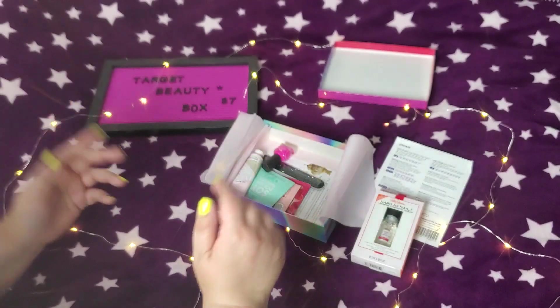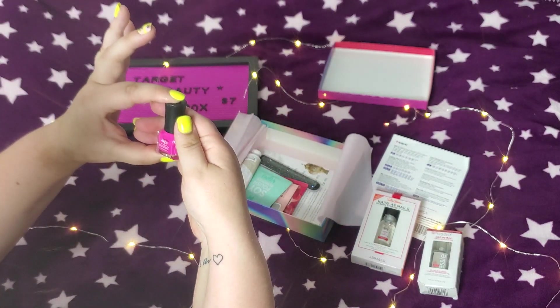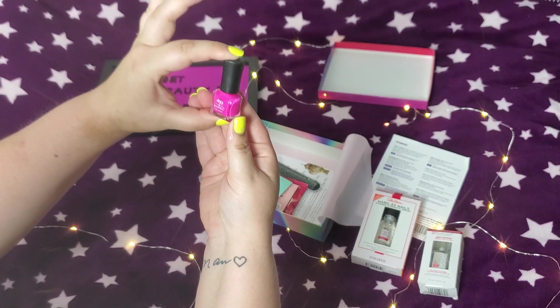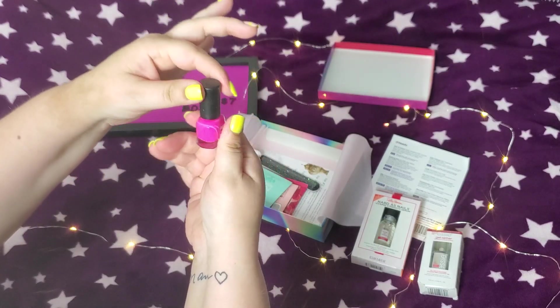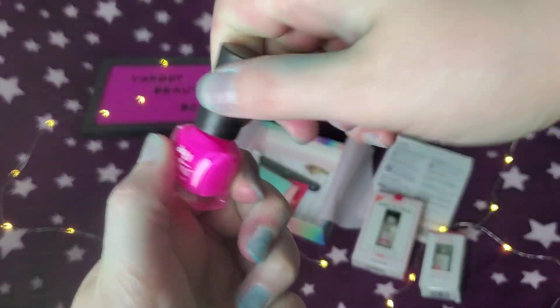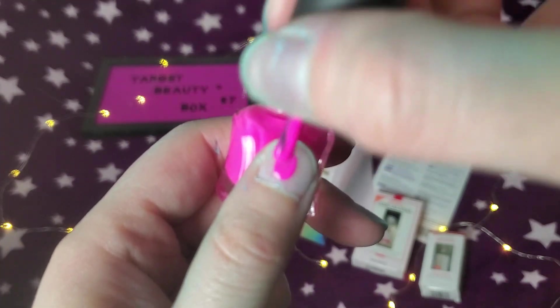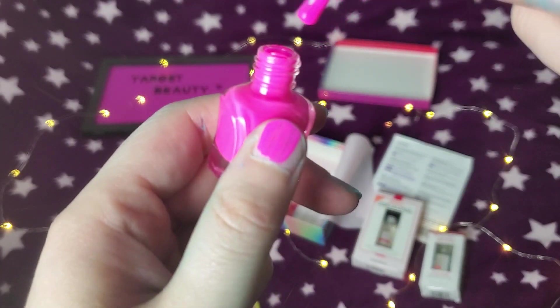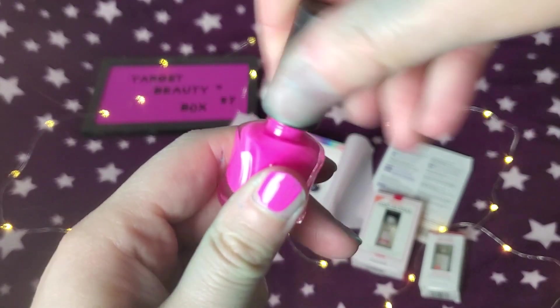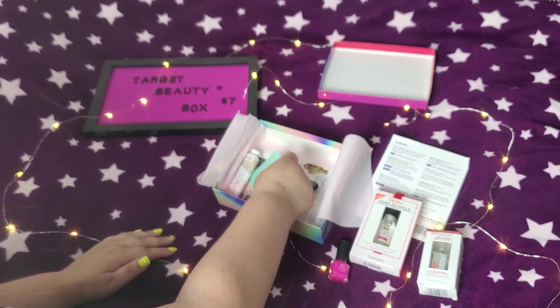Okay, I'm liking this box. I do like nail stuff. This is 'Defy and Inspire' — I appreciate a nice hot pink fuchsia color. It looks kind of like a sample, but it's very runny. This is what it looks like on — I do like the hot pink. It smells like a normal, strong nail polish.